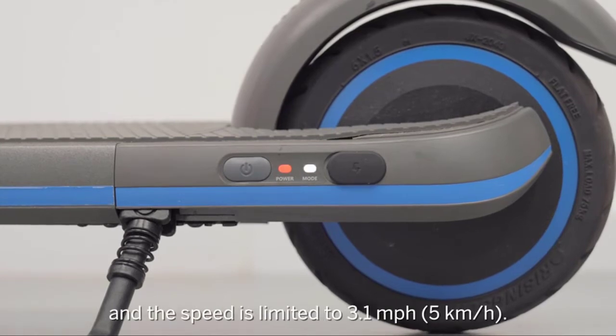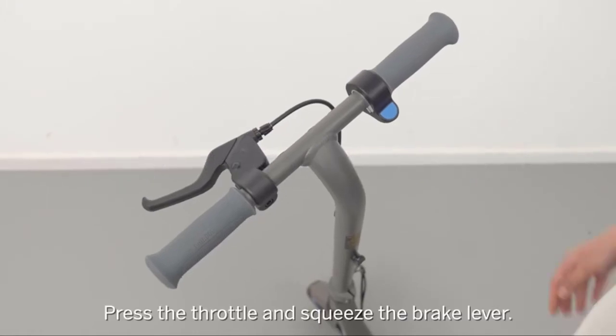Main features include safe and comfortable riding, new electric boost riding mode, lightweight and foldable design, and cool ambient light.